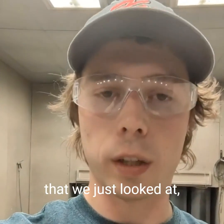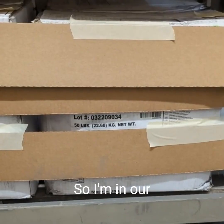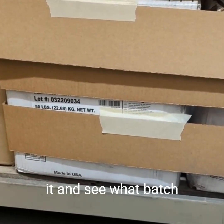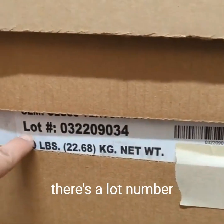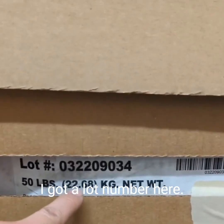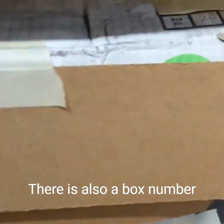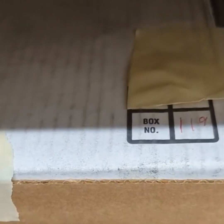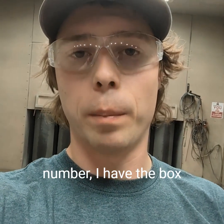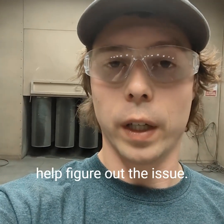After seeing those panels, my next step is to go to the boxes of powder we think have the issue and start gathering information. I'm in our powder room here. What I'm looking for is the batch or lot number on the box — you can see right here, there's a lot number. Sometimes on other products it'll say batch number, but I've got a lot number here on two separate 50-pound boxes, so we've got 100 pounds out of the same lot. There's also a box number on these — this one is 119 and the other one was 120. I take that lot number and box numbers and can talk with a technical rep or sales rep at the powder company, and they can help figure out the issue.